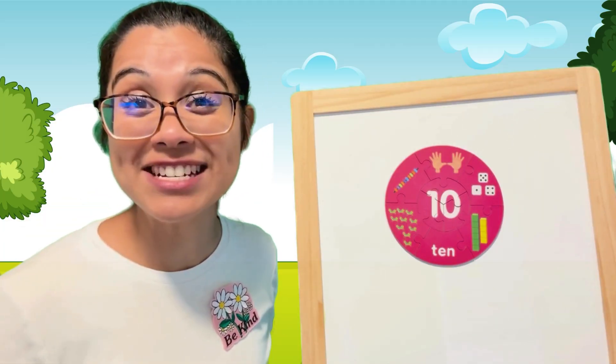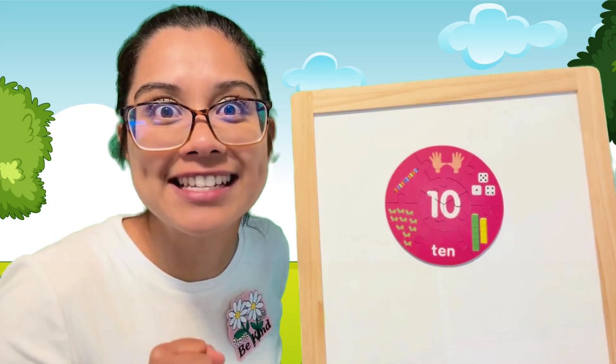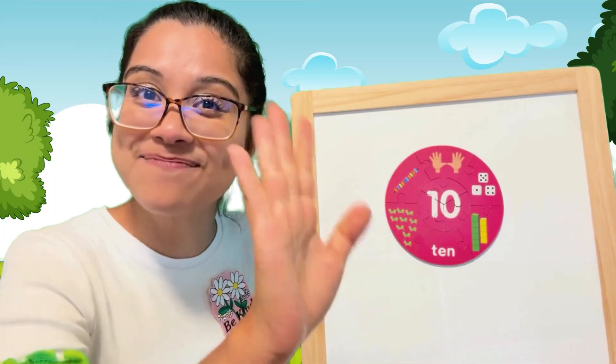That was so much fun. Thank you so much for learning about the number 10 and how to count numbers and represent them too. I had so much fun. Don't forget to like and subscribe for more adventures. Bye.